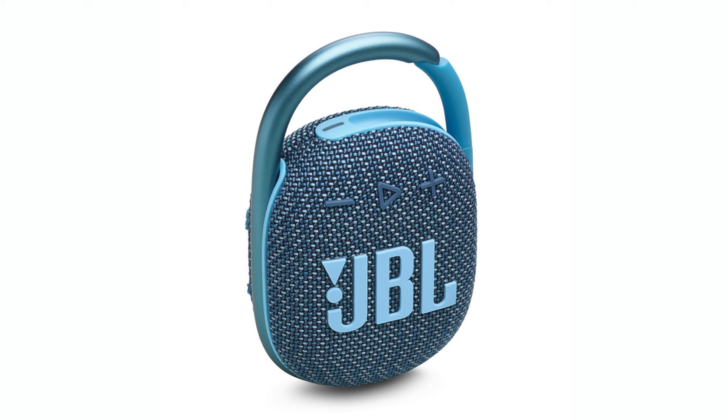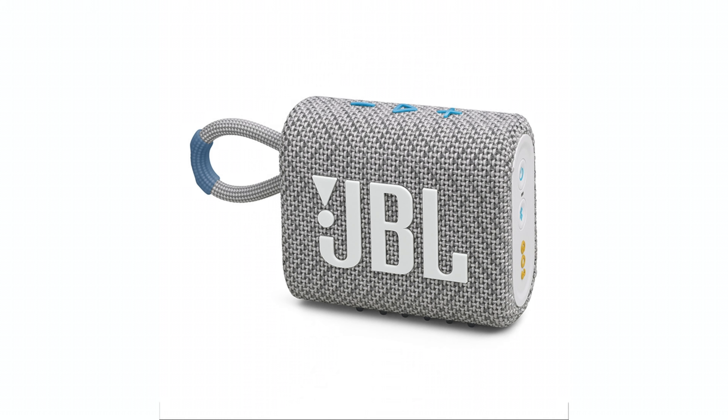JBL also announced an eco-friendly version of the JBL Clip 4 and the JBL GO 3. Besides the speakers using more recycled materials, there are no new features here. Regardless, I've always been a big fan of the JBL Clip 4 — it's a great little speaker that you can throw onto your backpack or use in the shower.